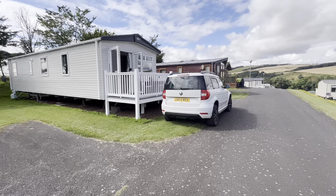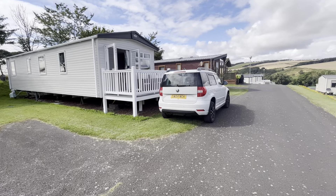Hello everybody, this is the video we've been promising you — the walkthrough video of Glenview Caravan.